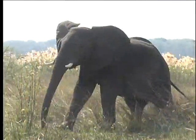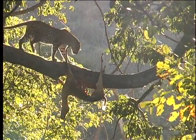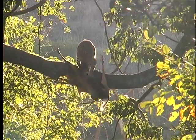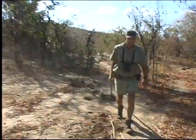He said you hunt an elephant with your legs, a buffalo with your guts, and a lion with your heart. If this is so, you hunt a leopard with your brain, and herein lies the challenge to hunting these spotted felines. In fact, a leopard hunt is very much like a game of chess — it's a contest of wills and an intricate set of maneuvers.